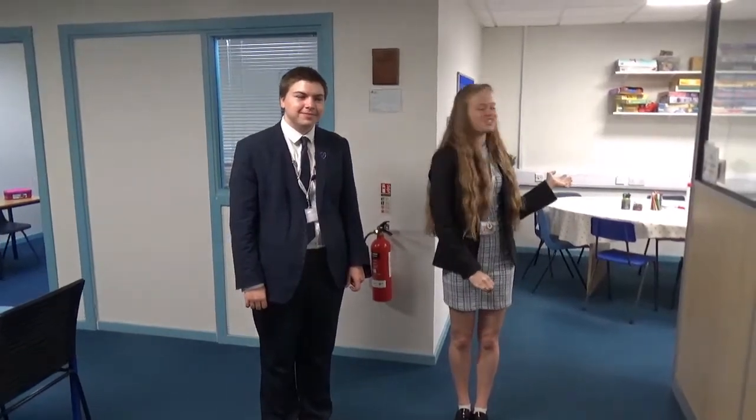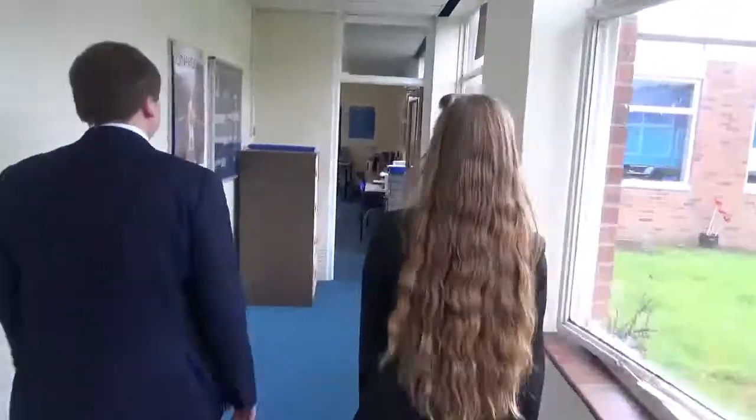This is learning support and ELSA, and this is Mrs Jones and Mrs Roundtaro. Welcome to another one of our learning support rooms — here we do interventions.